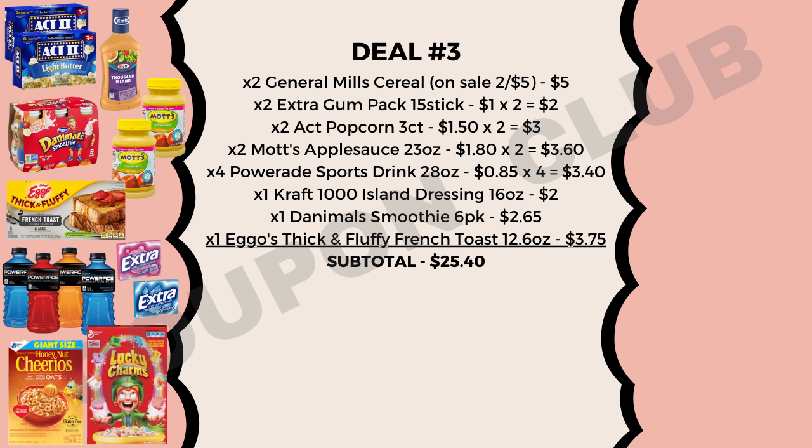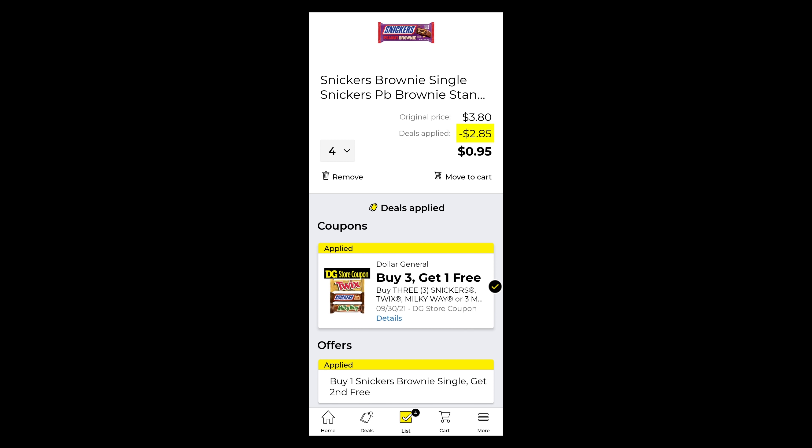Quick bonus before we hop into this deal — I want to share a deal on Snickers that I didn't include in the breakdowns, but it's pretty good. Right now there's a sale where you buy one and get one free, and we also have a digital coupon for buy three get one free. One individual Snickers costs 95 cents, so after the sale and this digital coupon, you'll be able to get four Snickers for just 95 cents — a really, really good price. Definitely grab those if you're interested.